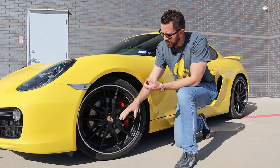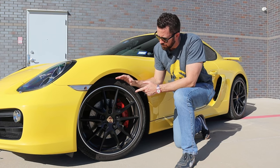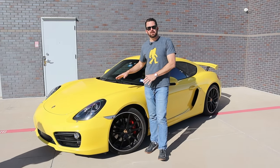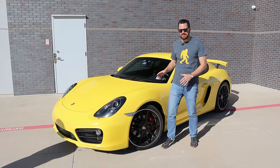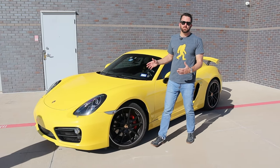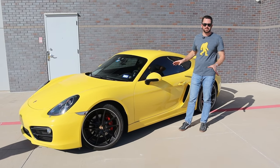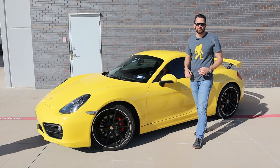The Cayman is sitting on 20-inch wheels in black with big brakes, drilled rotors — and it does have steel brakes, not ceramics. Another big difference between the Cayman 981 and the 911 is the size. This car is smaller than the 911, and you can really tell on the inside because it is a two-seater with no back seat, so it feels a little more compact than the 911.